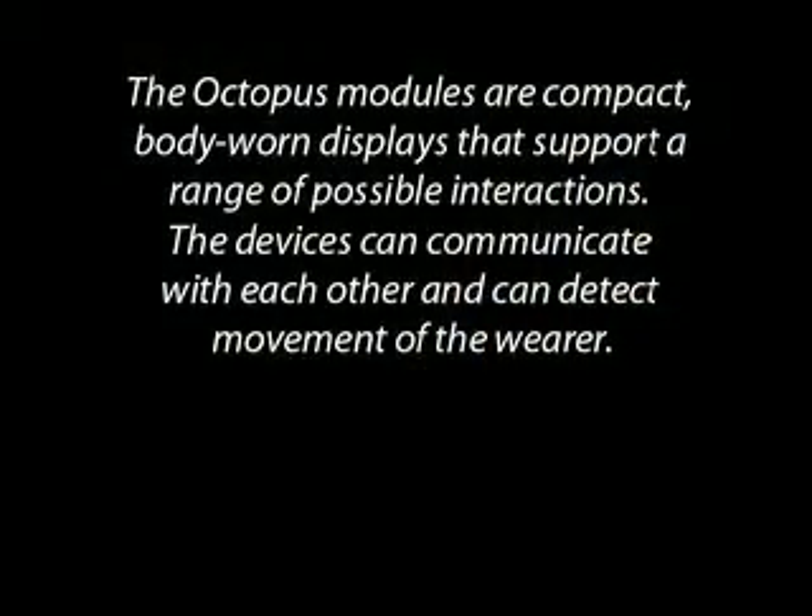The Octopus modules are compact, body-worn displays that support a range of possible interactions. The devices can communicate with each other and can detect movement of the wearer.